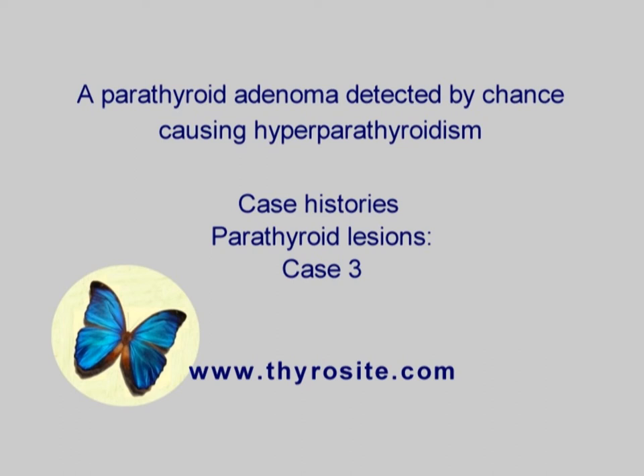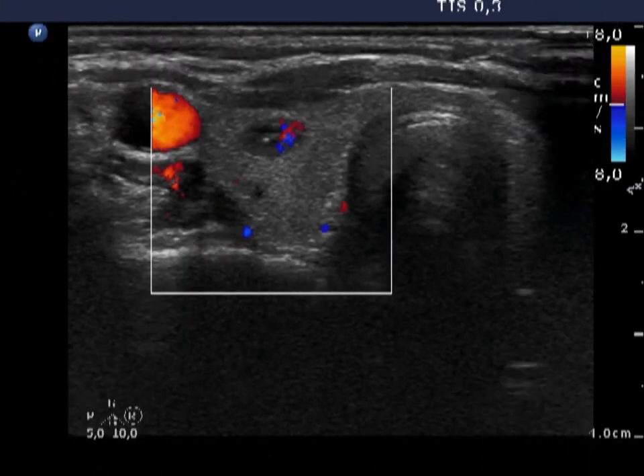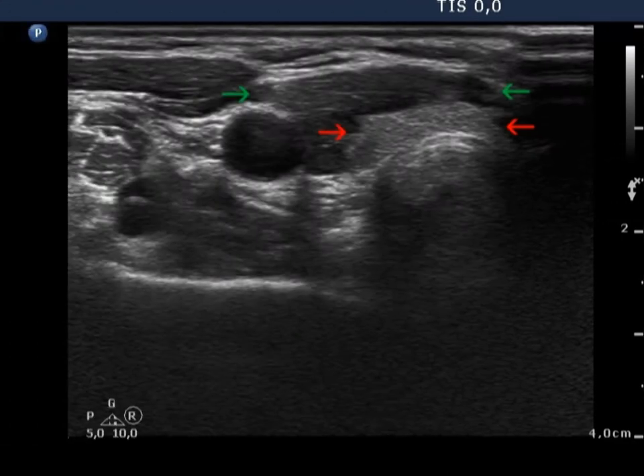There were two figures worth mentioning in the right thyroid. First, a moderately hypoechoic nodule presenting microcalcifications and increased intranodular blood flow, and second, a lesion proved to be a parathyroid adenoma.